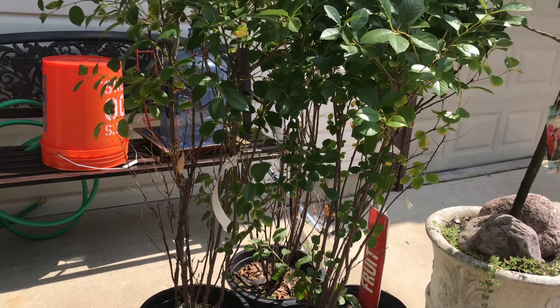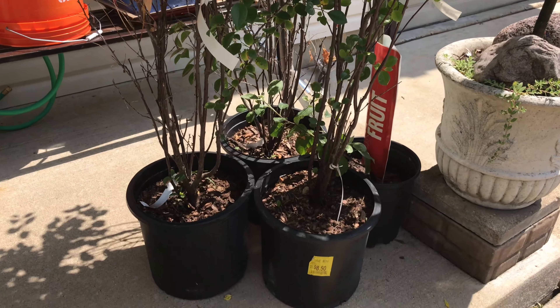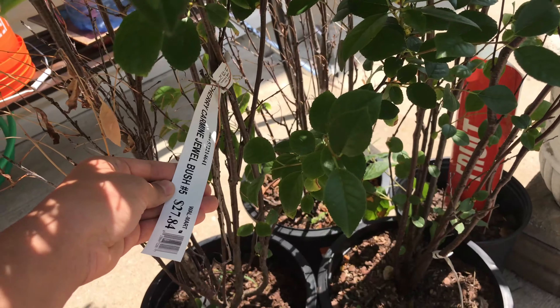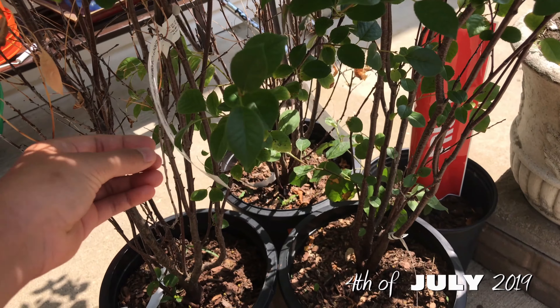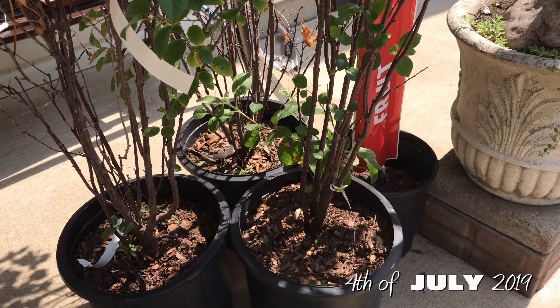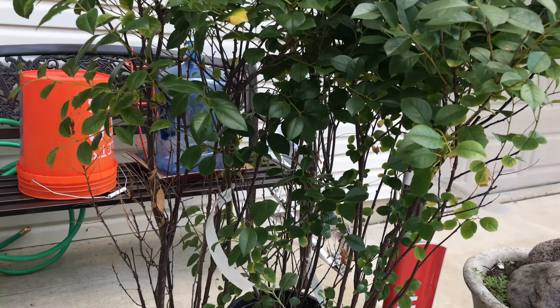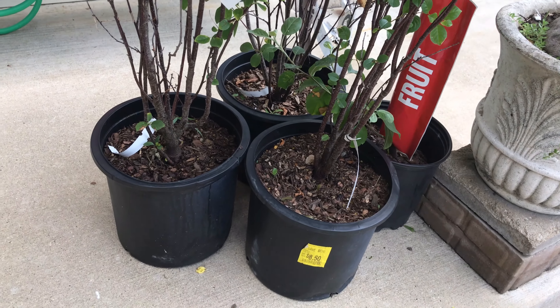As you guys know, each year we try to grow a new fruit in our yard, and this year my dad bought three carmine jewel cherry bushes. It says $27.84, but we got it for about $7. It's the end of the season, it's July, and that's when they usually want to get rid of all of them — that's why we got it at a discounted price.